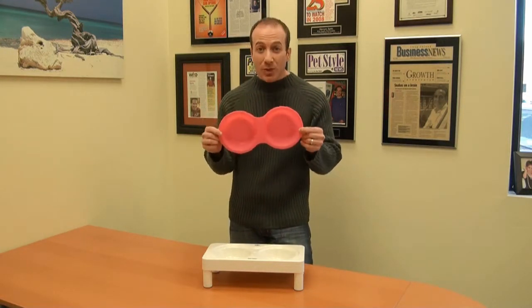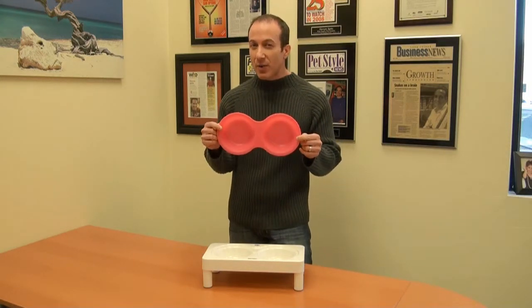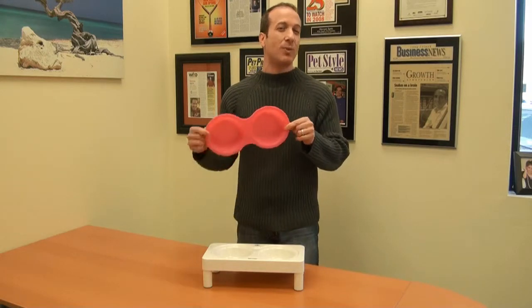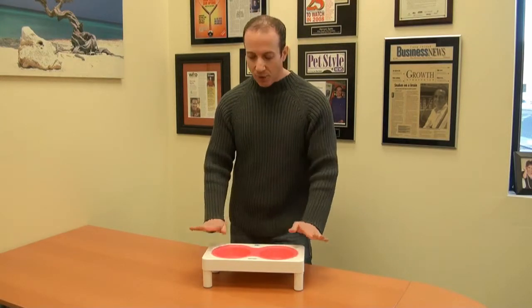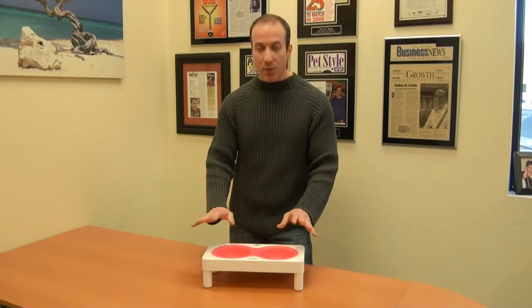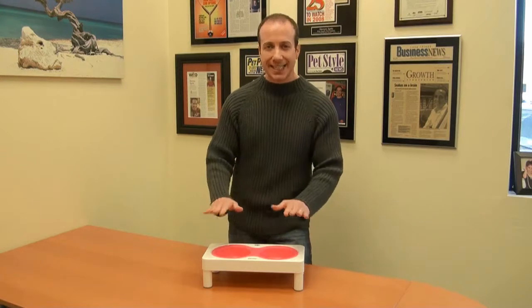This actually comes in multiple colors — there's like four different colors, although the colors vary with the different sizes. So when you go to our website, you'll see the different sizes with the different colors that are available. This is the One Cup model, and it comes in a four-inch height. That four-inch height is also very good for cats, so if you want to go with the four-inch one-cup model for cats, this is great.